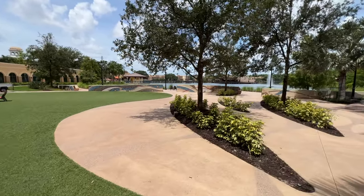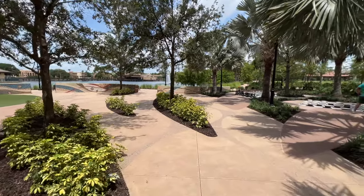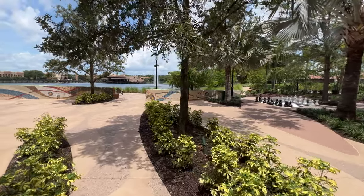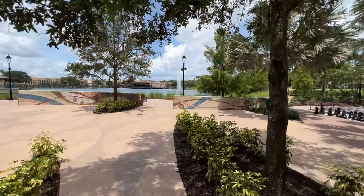It is a convention resort, so depending on when you're here, there may be a convention going on. You can see larger-than-life checkers right there, along with chess, and then more seating and areas to sit back and relax.